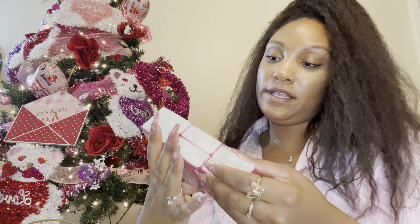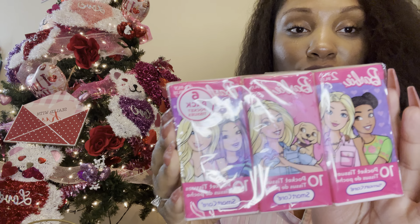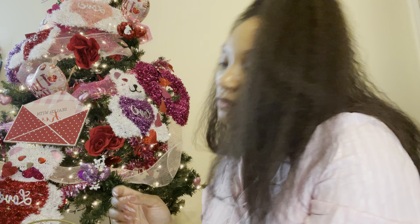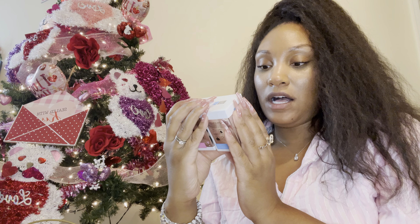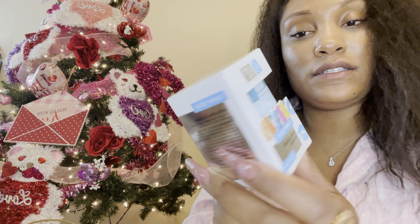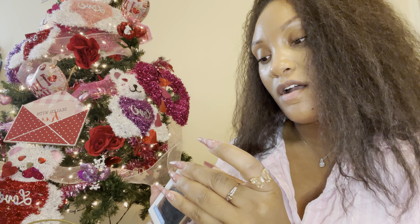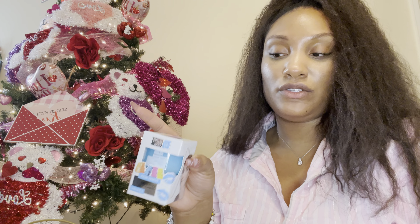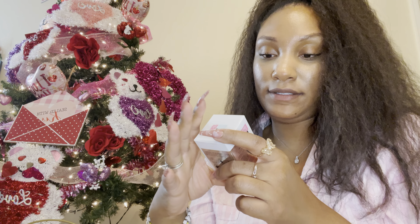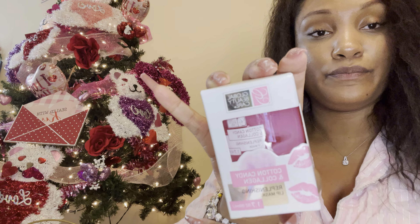And then I got these Barbie tissues which are so adorable. I can't wait to pop this one out, it's so cute. And then I got these two things. This one is the exfoliating lip scrub in the scent gummy bear — I might have hubby open this because I don't want to break a nail, it's like taped up. I'll let you ladies know how this smells. And then it has a lip collagen lip mask in cotton candy. I can't wait to try these — when I saw these I was like, oh yeah, I'm getting this.